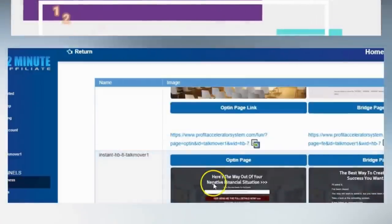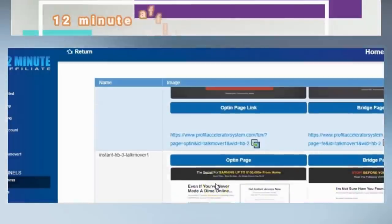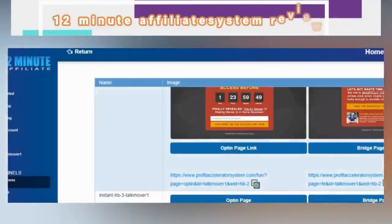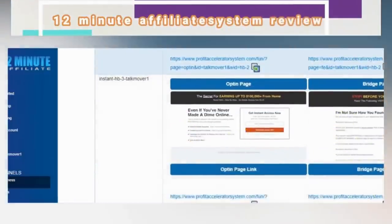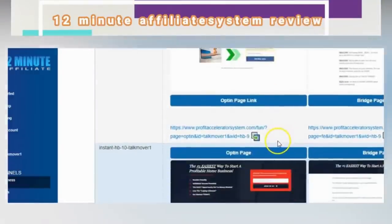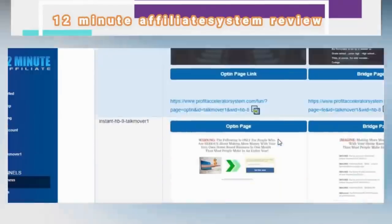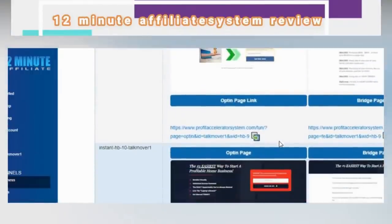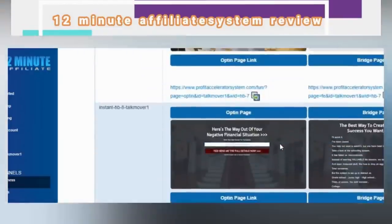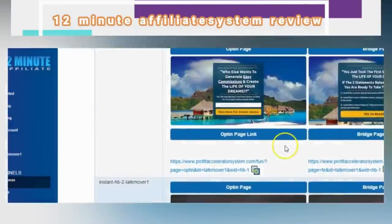This system converts incredibly well. After it promotes this program, it moves to another program the next week — it has about five or six weeks' worth of products promoting on your behalf while you sleep. You can wake up to sales that happened overnight. All you did was put in the effort to drive traffic to your lead capture page. That is a powerful money-making system.